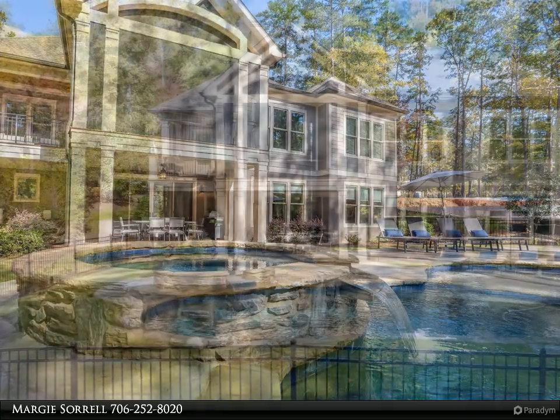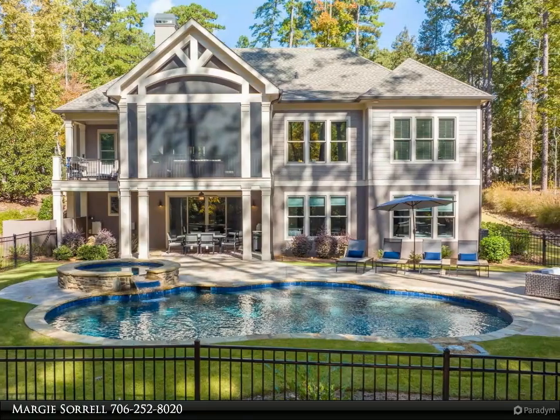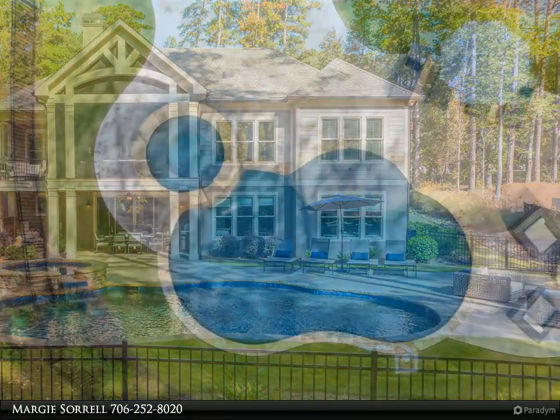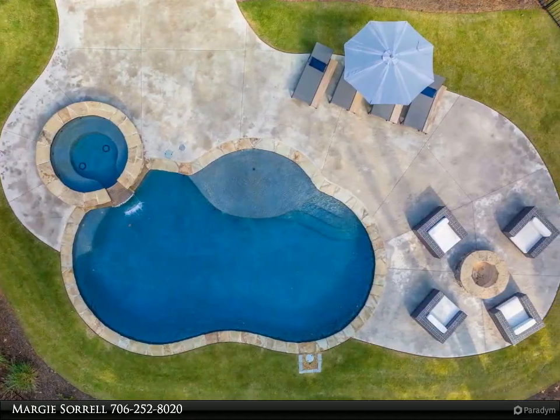The sought-after open floor plan greets you as you walk through the front door. Entertain friends and family in the gourmet kitchen and expansive living room. The main level boasts both the gorgeous master bed and bathroom as well as another bedroom with full bath.